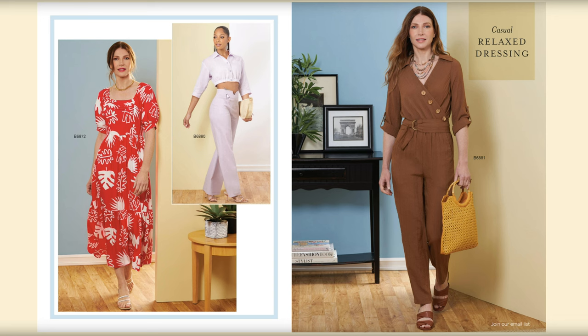B6880 doesn't look like it's going to have a front zipper — probably either a side or back zipper. The jumper set is really cute; I love the buttons and the asymmetrical styling on this one.